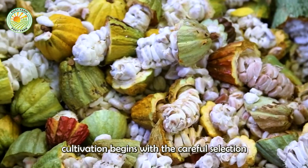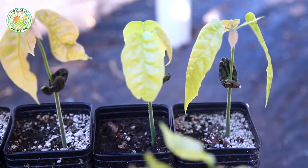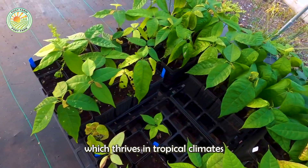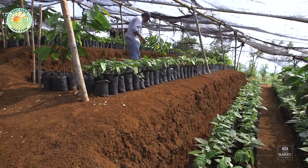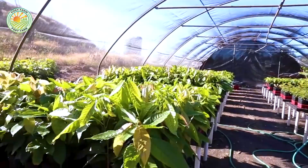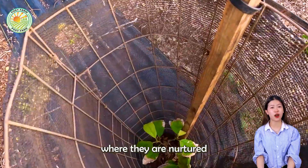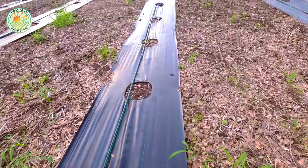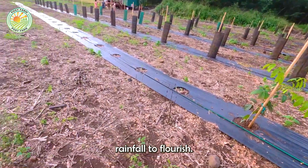Cocoa cultivation begins with the careful selection of the right variety of cocoa trees. The most commonly grown species is Theobroma cacao, which thrives in tropical climates within 20 degrees of the equator. The cultivation process starts with planting cocoa seeds in nurseries, where they are nurtured until they are strong enough to be transplanted to the main plantation. Cocoa trees require rich, well-drained soils and regular rainfall to flourish.